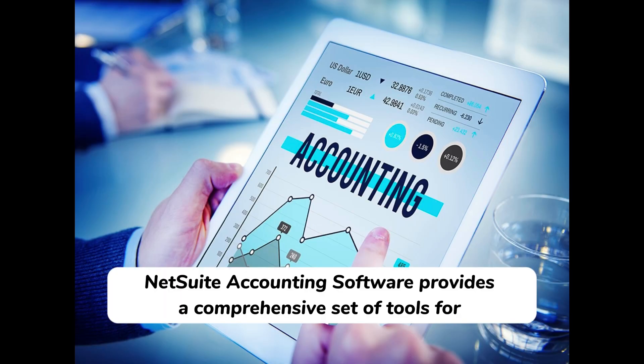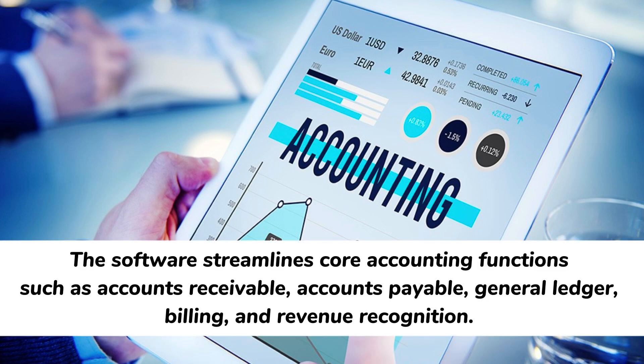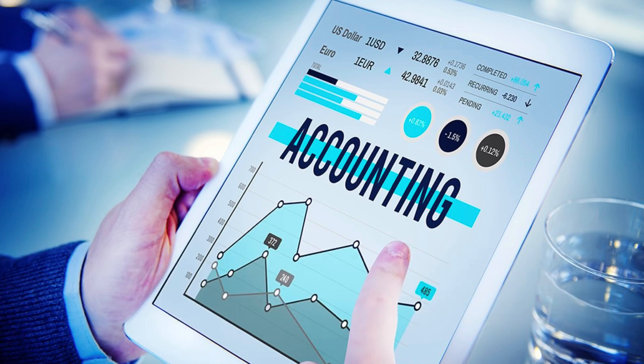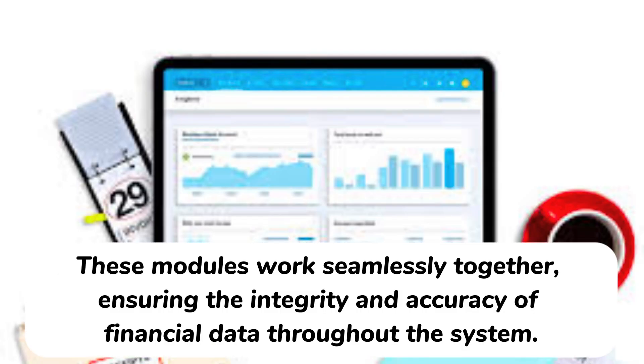NetSuite accounting software provides a comprehensive set of tools for managing financial processes, automating tasks, and generating accurate financial reports. The software streamlines accounting functions such as accounts receivable, accounts payable, general ledger, billing, and revenue recognition. These modules work seamlessly together, ensuring the integrity and accuracy of financial data throughout the system.